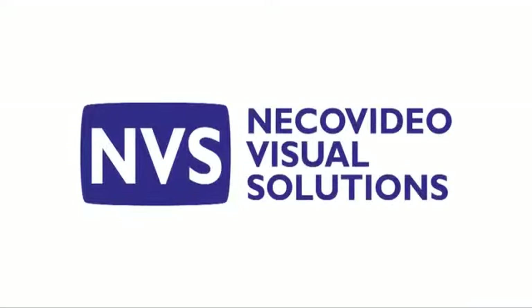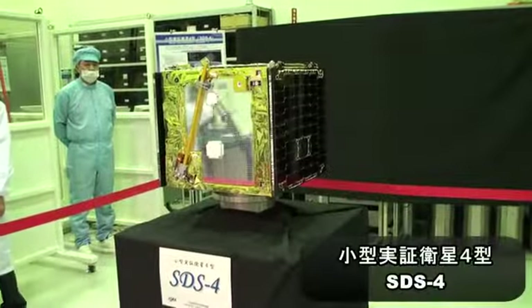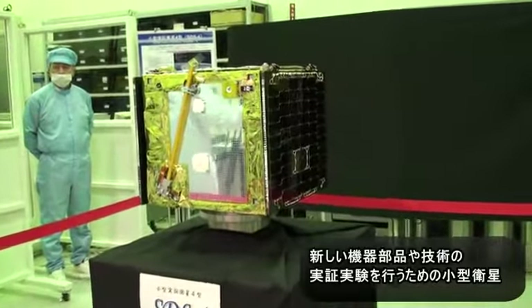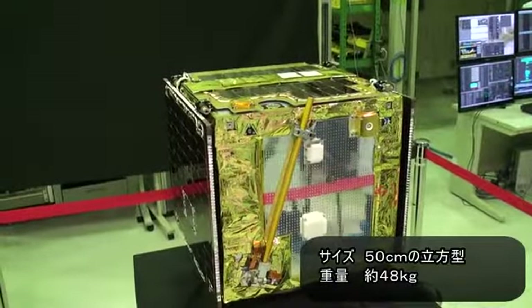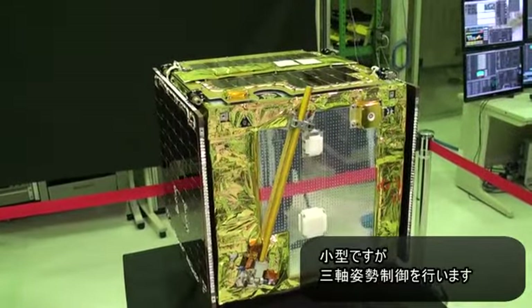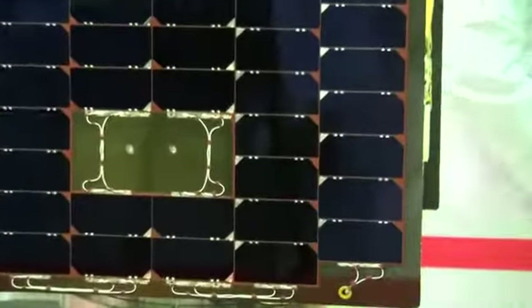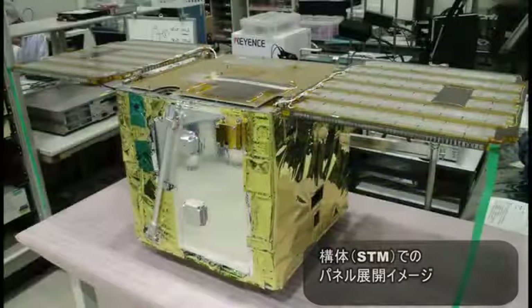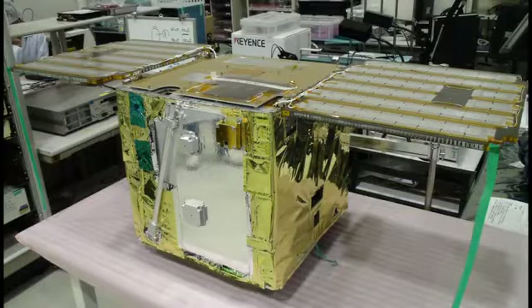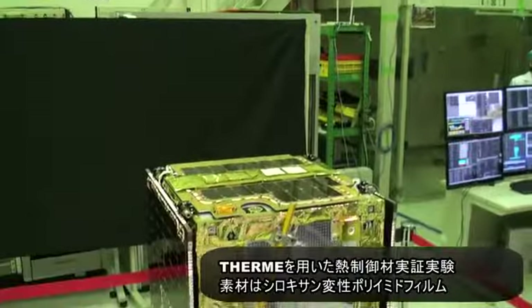Hello, everyone. This is our project, SDS-4, which is the interactive material.